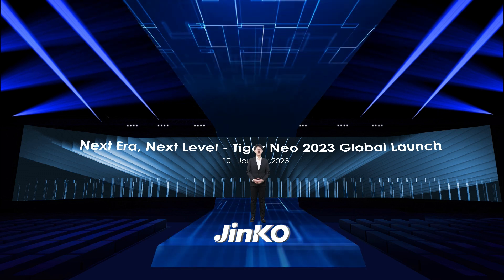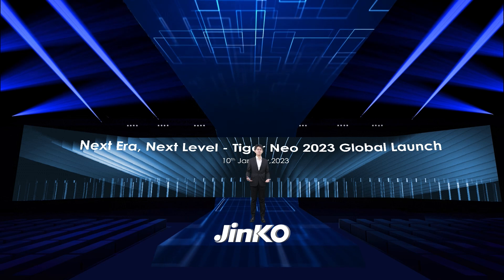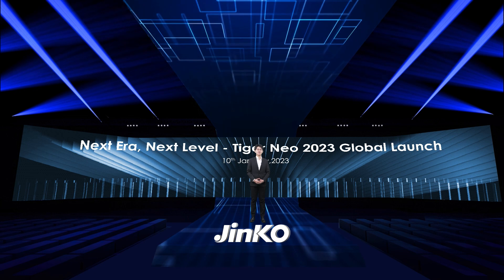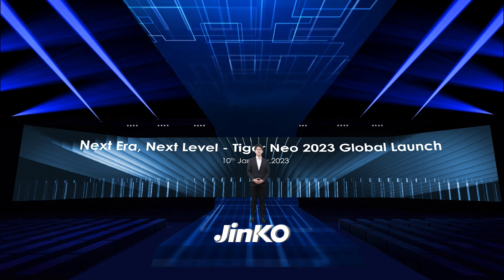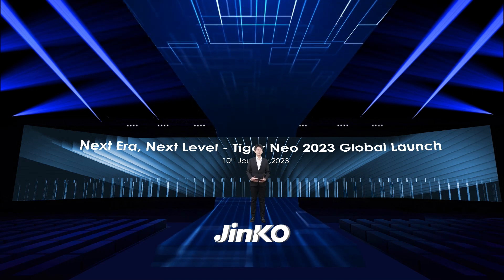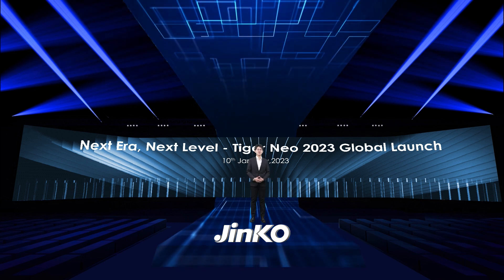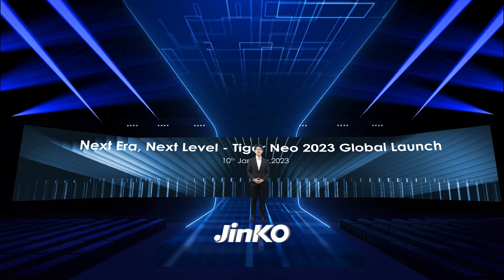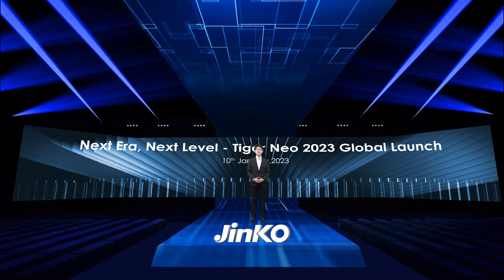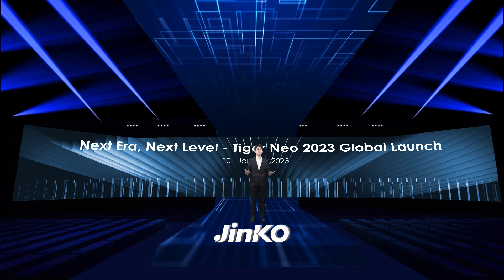After a year of efforts, the trend of technology iteration in the PV industry has been unstoppable. Three parts will be included in the launch presentation today. In the first part, I will introduce our latest Tiger Neo family in the coming new year. Then, about the technical advantages — the better module efficiency, the higher bifaciality, the optimized temperature coefficient, and the lower degradation. In the third part, I think you will be more interested in the real module performance all over the world.